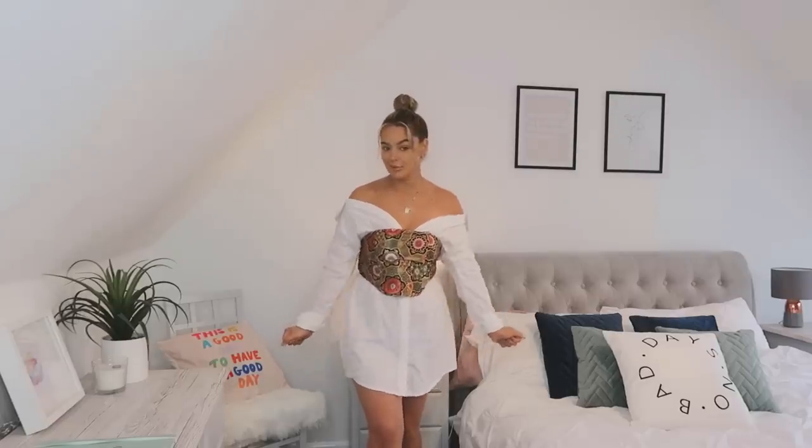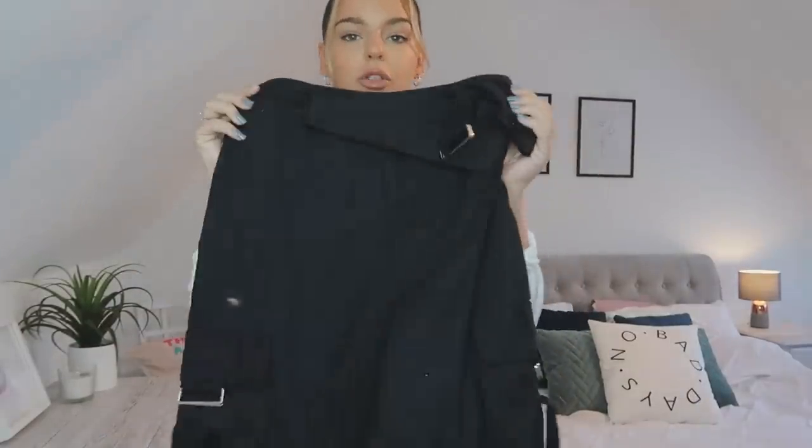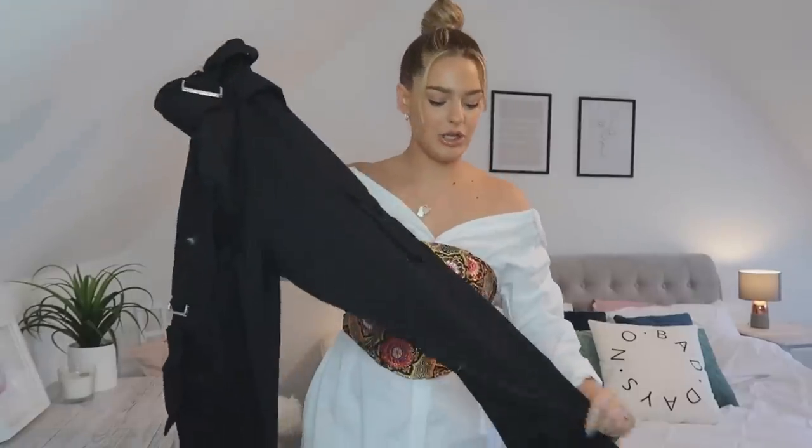Next up is this denim corset crop top — it's got a nice detail on the back which I really like. I originally thought it went on the other way but my boobs were bulging out, so I realized it goes this way around. I love the boning detail down the front. I've also got some cargo pants from the collection — they look really really nice. I already own cargo trousers but these feel more like a proper cargo pant material. Let's put both items on together and see how they look.